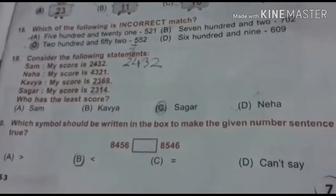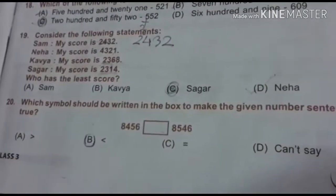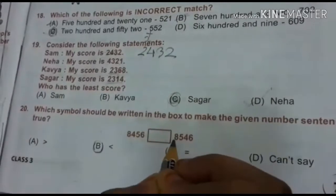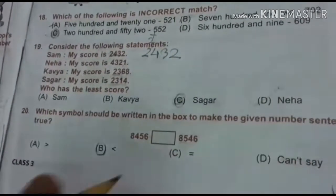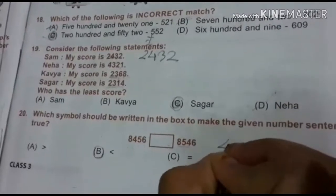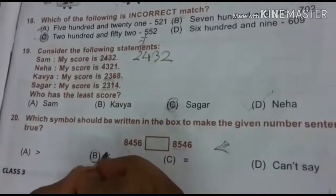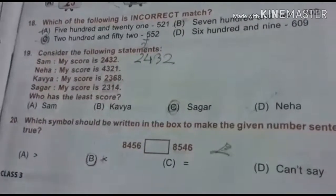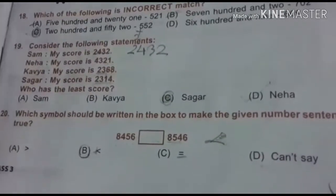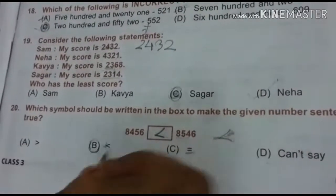The last question of part 1, the 20th question: which symbol should be written in the box to make the statement true? The numbers are 8456 and 8546. Using the crocodile mouth method — the crocodile's mouth faces the larger number. 8546 is larger, so the symbol is less than. The answer is B.